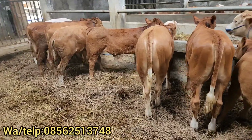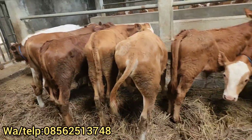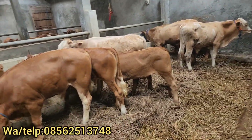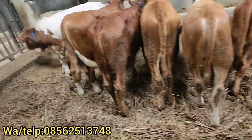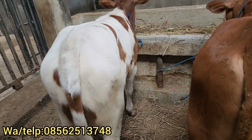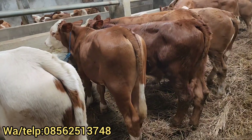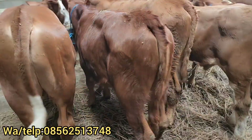Kita lanjutkan ke sebelah sini dulur. Ini ada pedetan-pedetan, mulai umur 5 bulan sampai 8 bulan dulur. Stoknya di sini komplit ya dulur. Ini ada simental marbor, putihnya banyak ya, bagus sekali dulur. Kita sepilkan. Ini harganya Rp13.500.000 dulur, pusinnya sangat panjang, mantap sekali. Di sampingnya Rp13.750.000, di sampingnya ada harga Rp12.800.000 limosin.